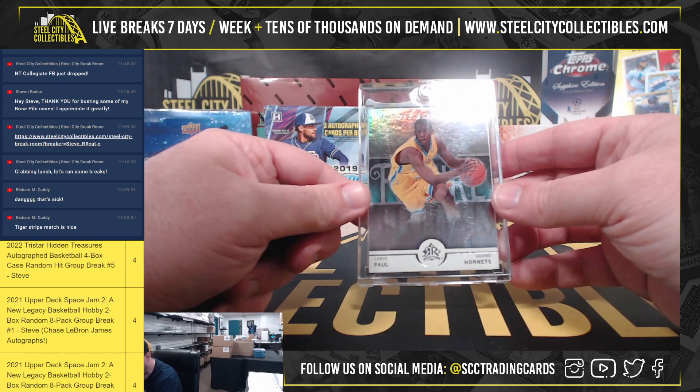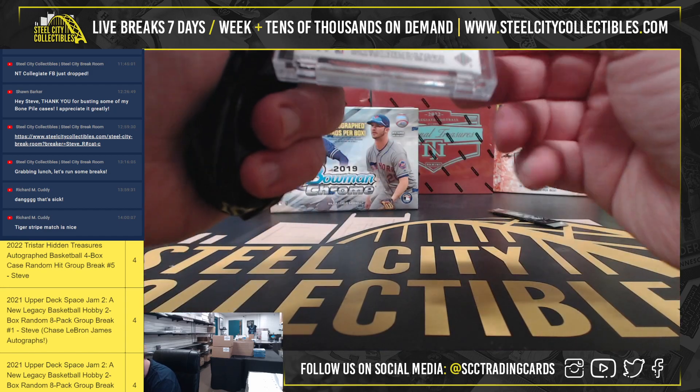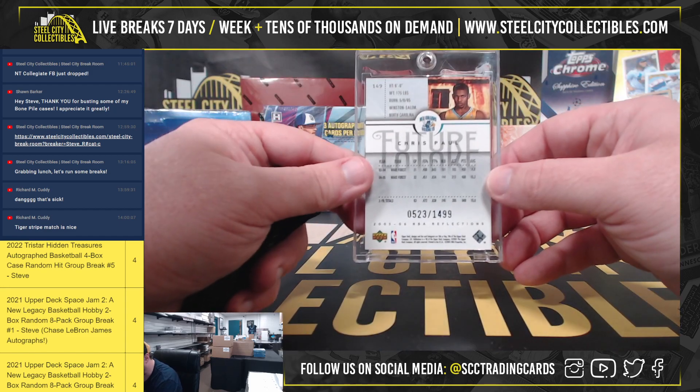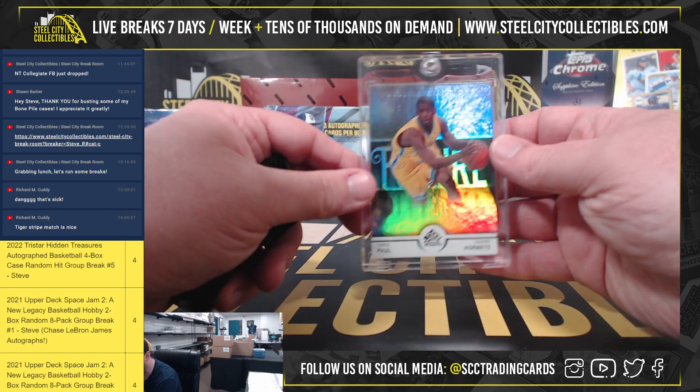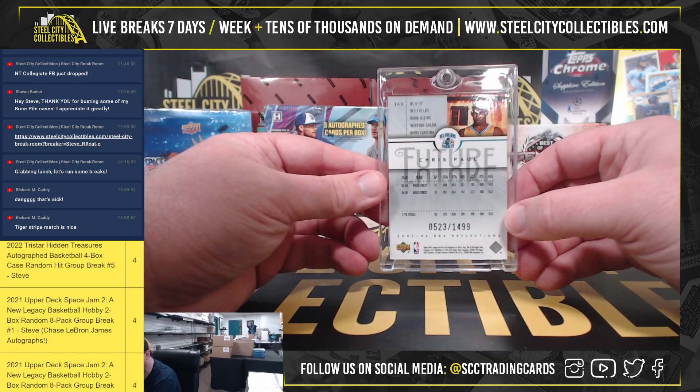Next up we have our Super Brake Basketball from Upper Deck Reflections — I believe that's Upper Deck, 2005-2006. So it is a rookie, Future Reflections, Chris Paul, numbered to 1499. Nice Chris Paul rookie there too.